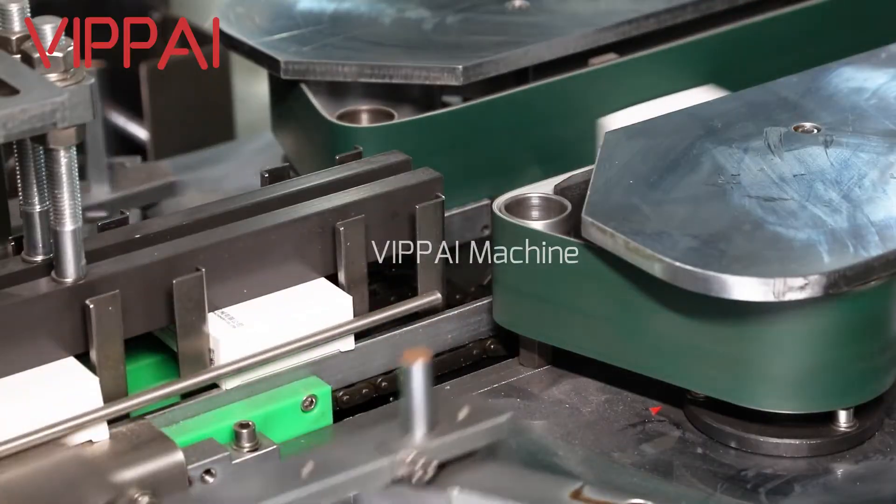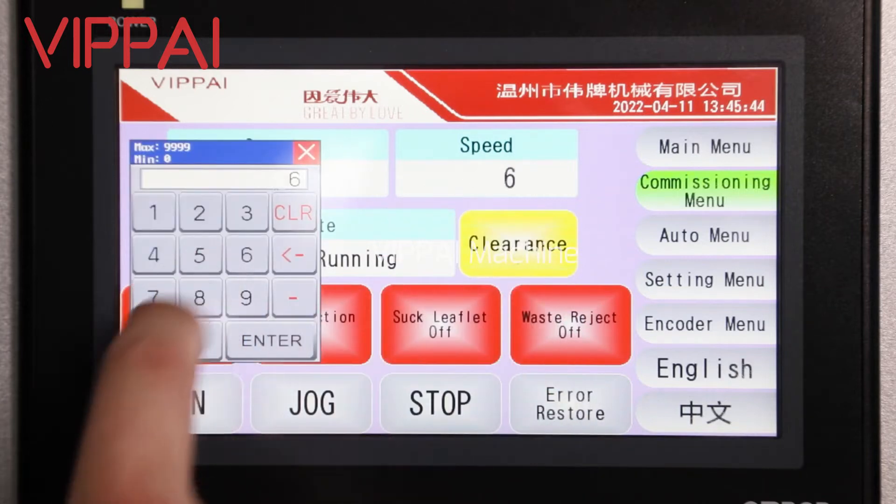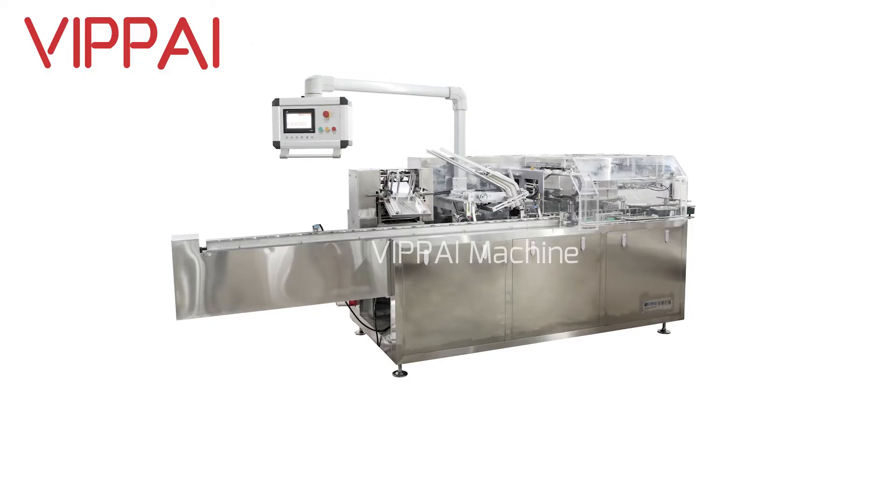Finally, it realizes packing products automatically. This machine can reach the fastest speed of 120 boxes per minute.